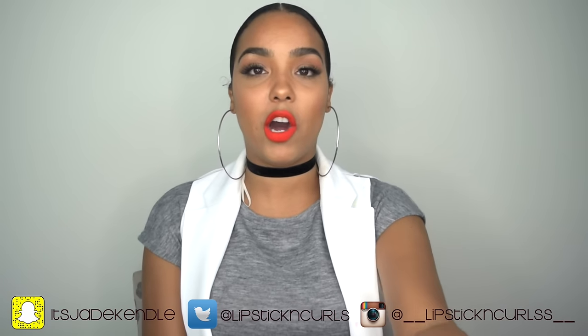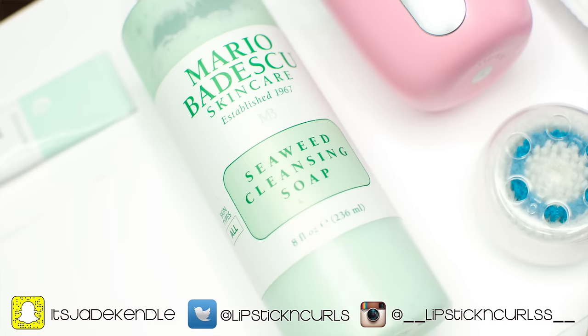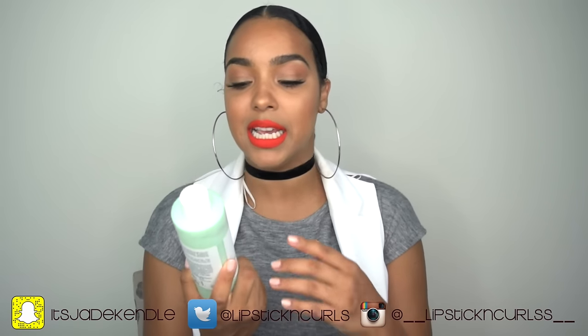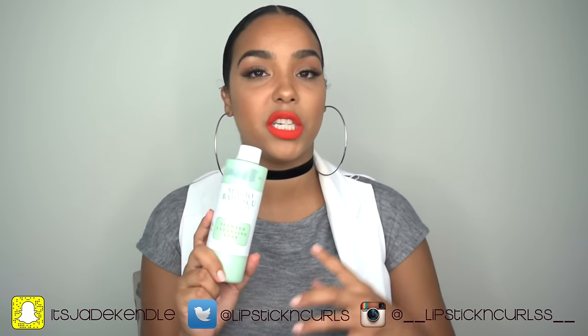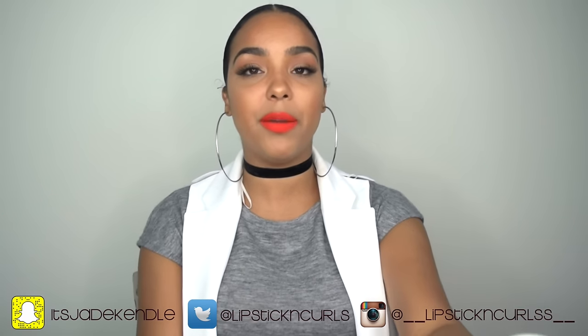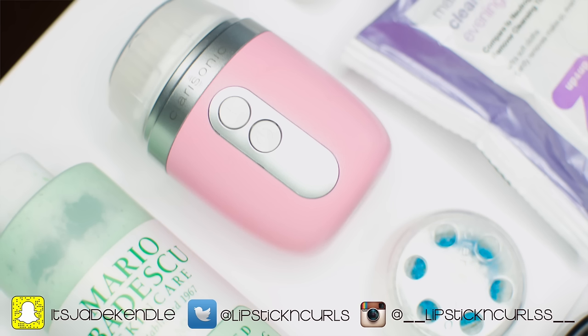At home I'll use the Mario Badescu Seaweed Cleansing Soap. This soap is really awesome — you can use it with a cleansing brush or without. It has seaweed particles that help exfoliate the skin without being too harsh. I've actually implemented the new Clarisonic Mia Fit into my skincare regimen.